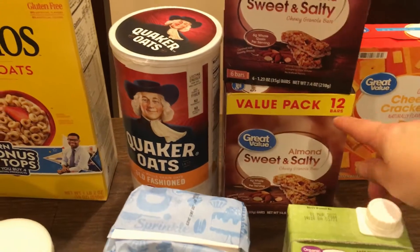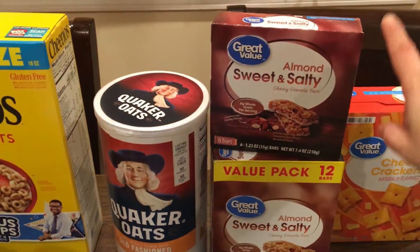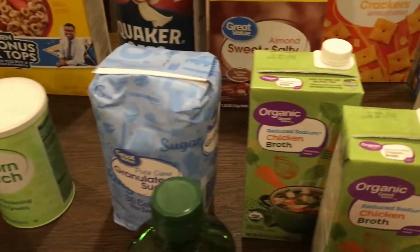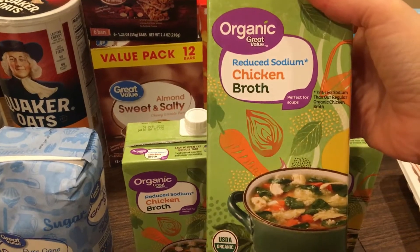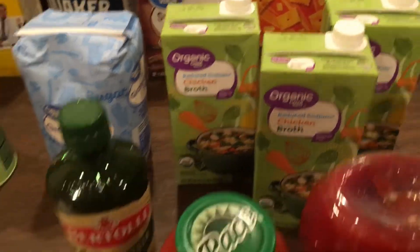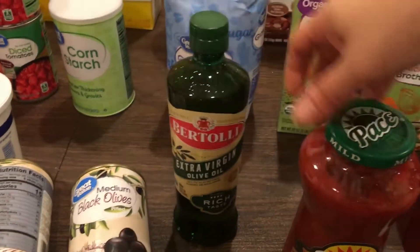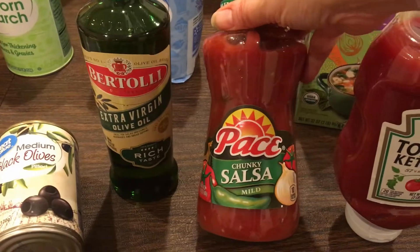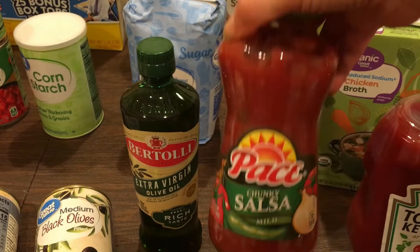For my husband I got his Quaker Oats cereal. For snacks I got two packages of the sweet and salty almond bars — we go through these like crazy. The 12-pack was finally back on sale so I got a package of 12 and a package of 6. I'm going to be making soup this week because it's so cold outside, so I got three containers of reduced sodium organic chicken broth. My husband was also out of his extra virgin olive oil.